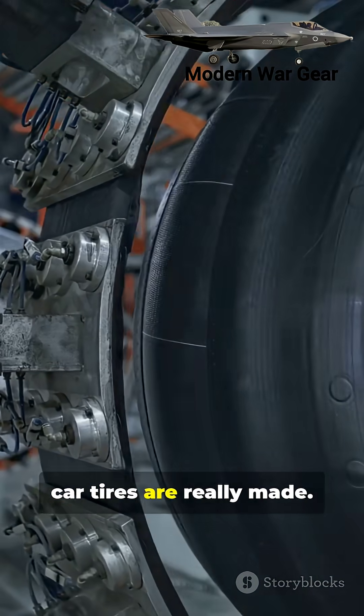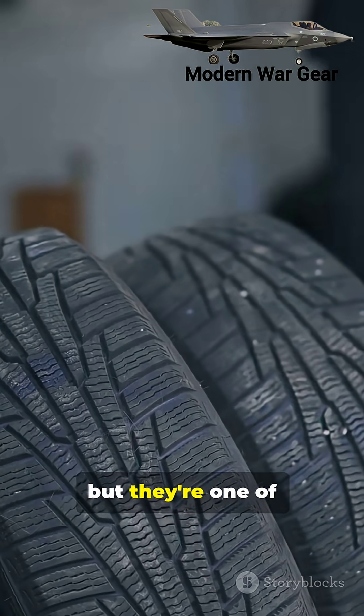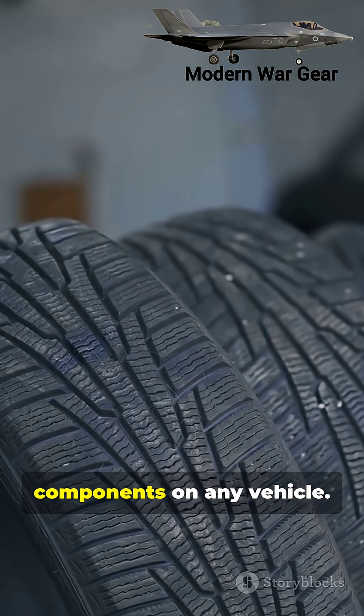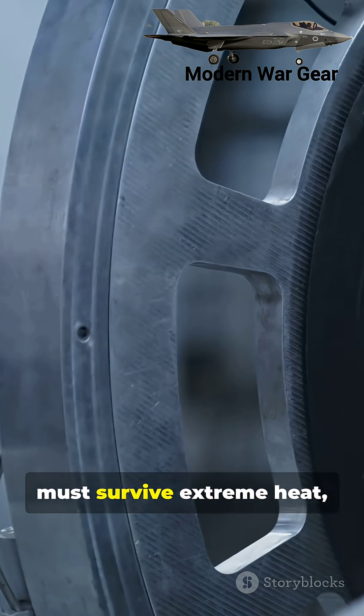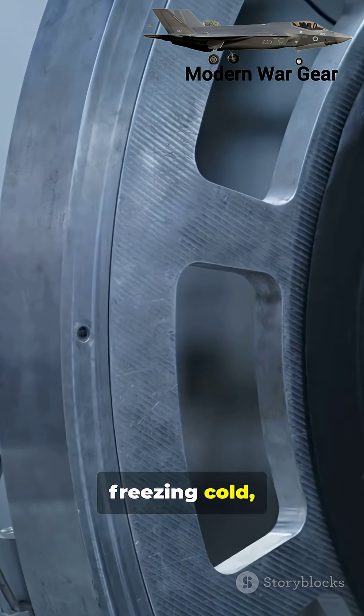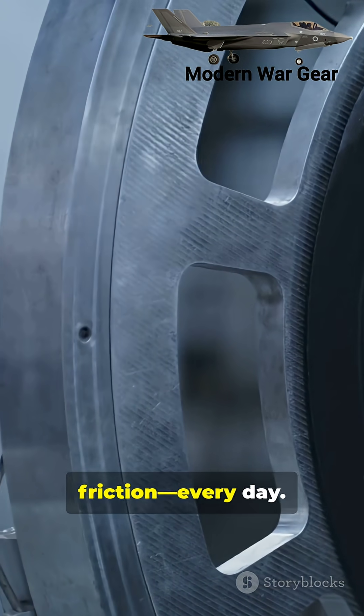This is how modern car tires are really made. Car tires may look simple, but they're one of the most complex components on any vehicle. Every single tire must survive extreme heat, freezing cold, massive weight, and violent friction. Every day.